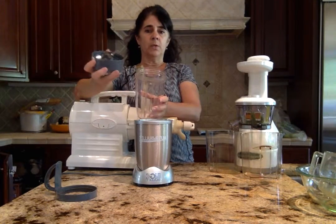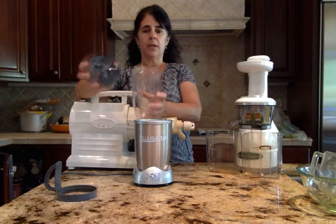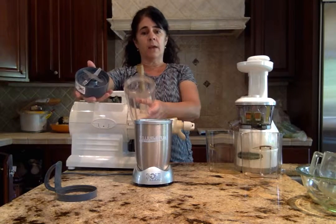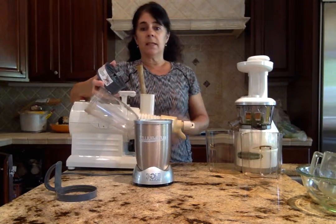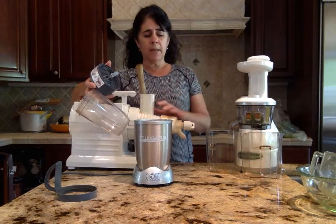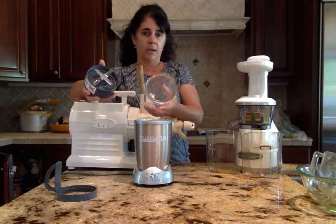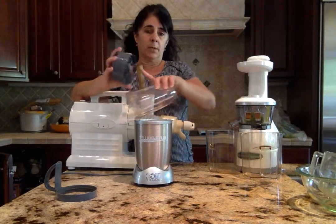With the Nutribullet you have these blades that actually blend the fruits, vegetables, nuts, and seeds, and they break down the cellular wall of whatever you're putting in. With blending you're getting the benefit of using the fiber, which is really important. We still have the fiber, but in a form that's easier for our bodies to digest, making more nutrients available through the blades breaking everything down.